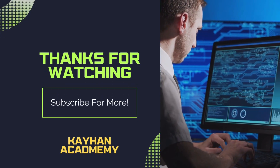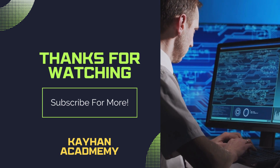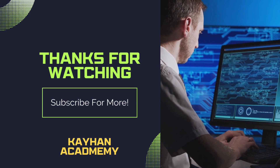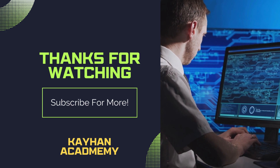Thank you for watching. If you enjoyed our content, don't forget to hit the like button and subscribe to our channel for more exciting updates. Your support means the world to us. Stay tuned for more engaging content coming your way.